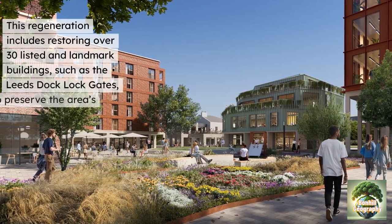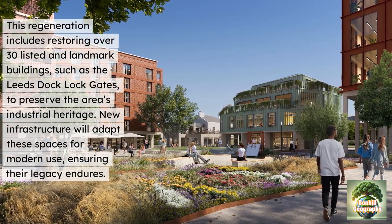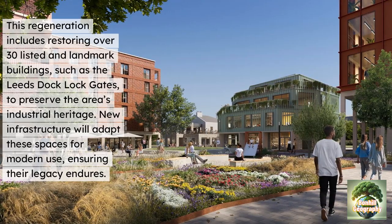This regeneration includes restoring over 30 listed and landmark buildings, such as the Leeds lock gates, to preserve the area's industrial heritage. New infrastructure will adapt these spaces for modern use, ensuring their legacy endures.